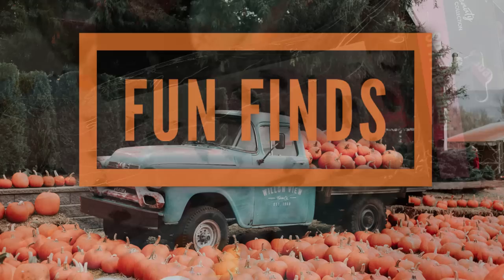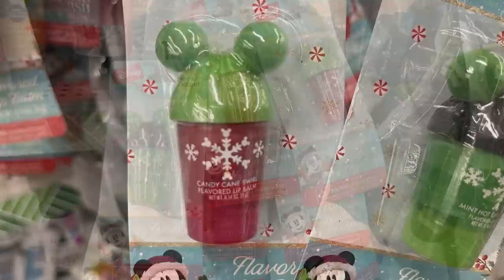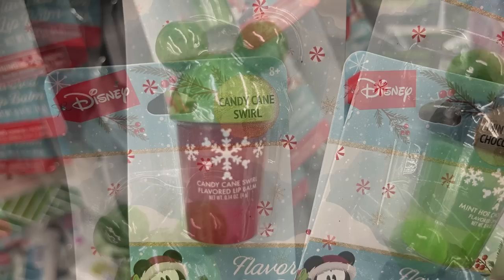For fun finds this week — some great stocking stuffer items: hot chocolate and candy cane swirl flavored lip balm. They look like little cappuccinos with Mickey Mouse ears at the top.